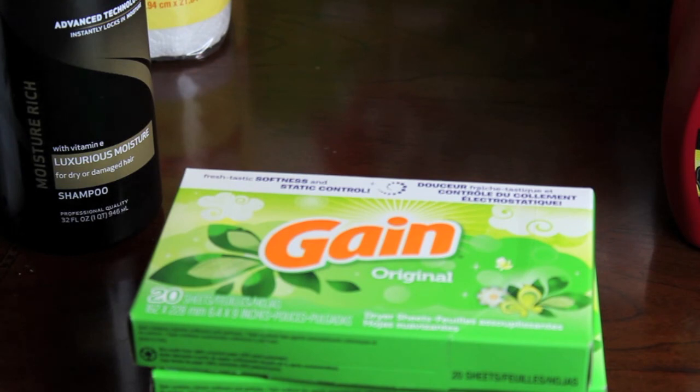Another bonus find: I found Gain original dryer sheets at Dollar Tree — only a dollar for 20 count. If you have a coupon for any Gain product, you can get these even cheaper. I also spotted 20-packs of Pampers wipes at Dollar Tree, which was surprising since I'd never seen that brand there. If you have a coupon that says save on any Pampers wipe item without a specific count, you can get those half off or even free.